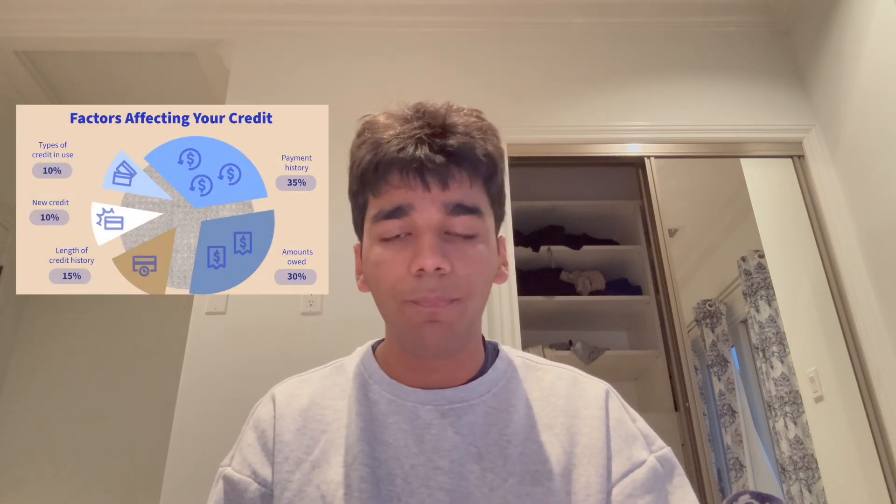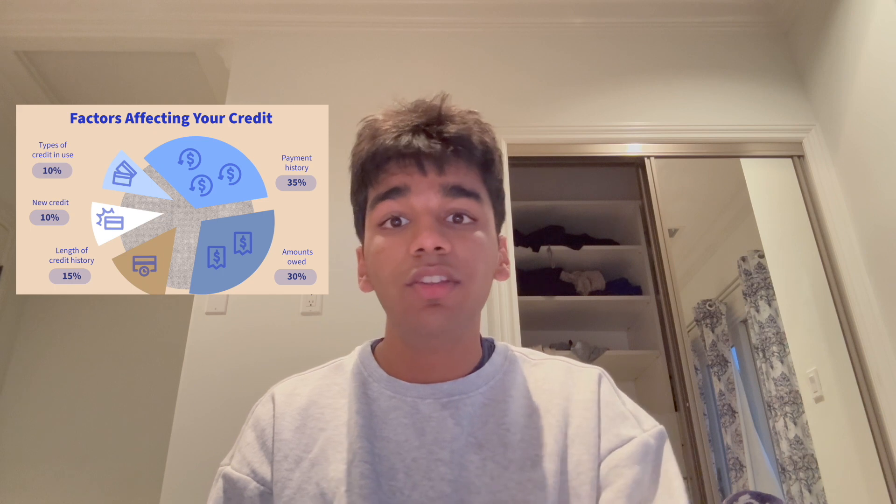But what makes up the score? It's a combination of several factors. One is payment history — the record of how timely you've been in paying off your debts. It's the most significant component, making up about 35% of your credit score. Late payments, bankruptcies, and defaults are red flags that negatively impact your score.